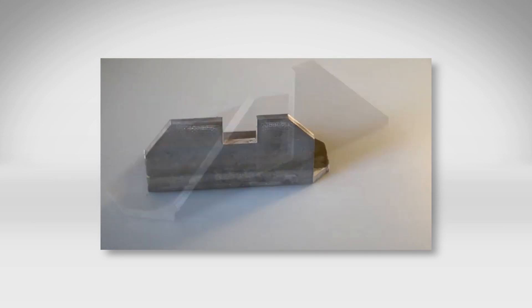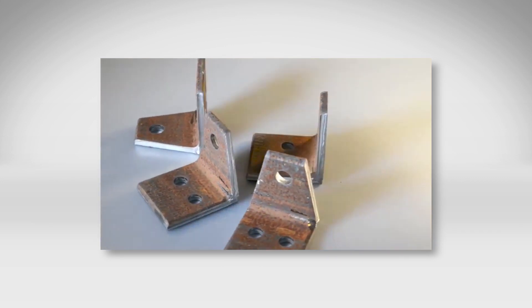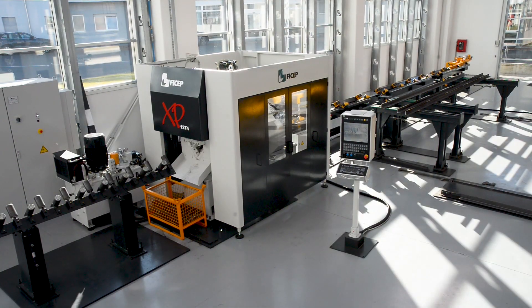When demanding angle fabrication challenges are evaluated, FECHEP always proves to offer the most versatile and productive solutions in the world market today.